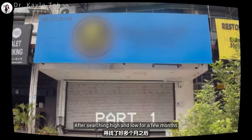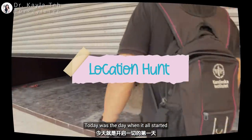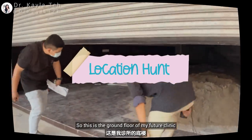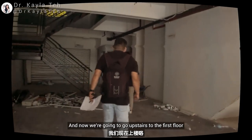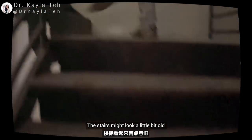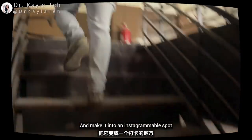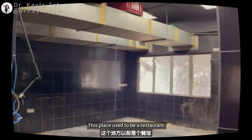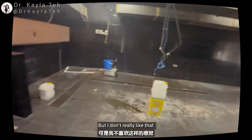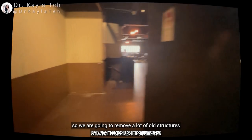After searching high and low for a few months, I finally found my dream spot. Today was the day when it all started. This is the ground floor of my future clinic, and now we are going to go upstairs to the first floor. The stairs might look a little old but I'm excited to give it a makeover and make it an Instagrammable spot. This place used to be a restaurant so the whole vibe is a little dim and dark, but we are going to remove a lot of old structures.